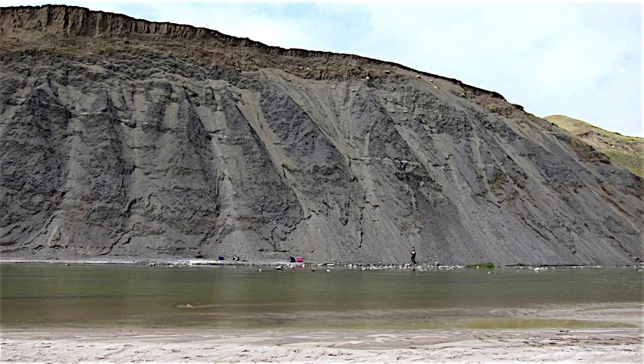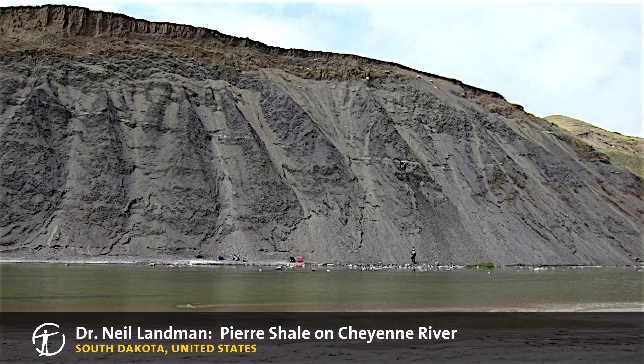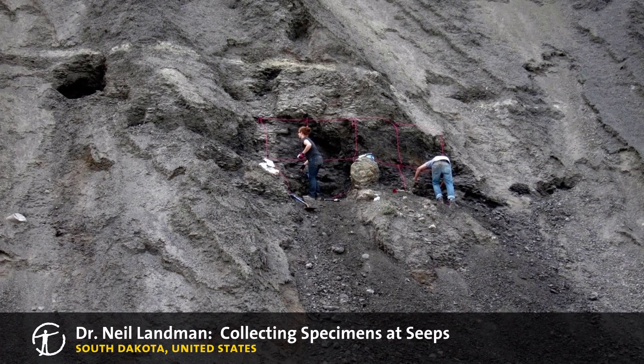Here, paleontology curator Neil Landman and his team are investigating an ancient methane seep. During the late Cretaceous, the seeps were like oases at the bottom of the seaway and formed a rich ecosystem that attracted thousands of animals, including the coiled-shelled ammonites. Notice the exposures of the Black Pierre shale and part of the crew collecting specimens at the seeps.